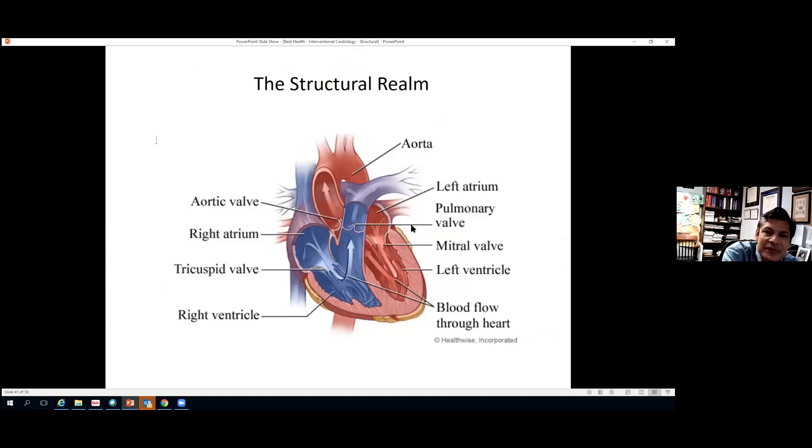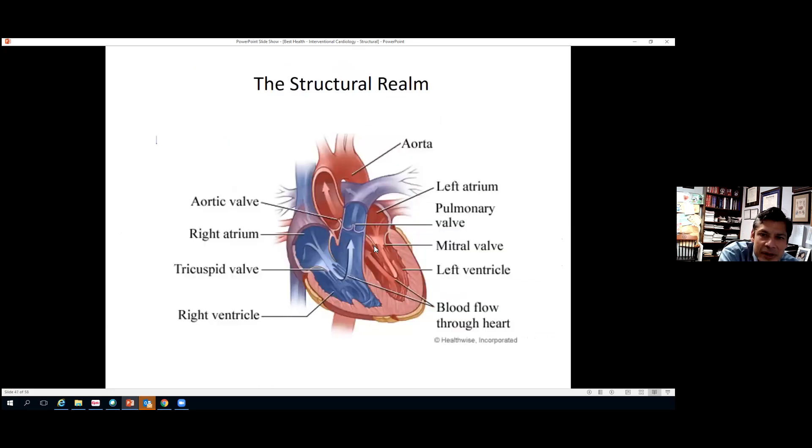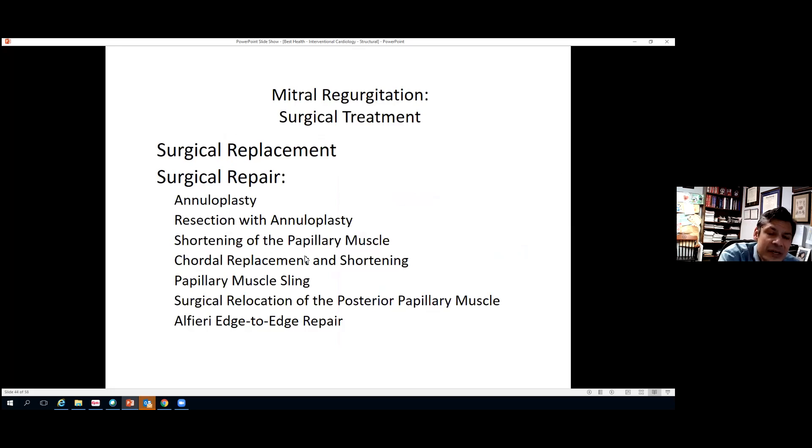The other valve condition I want to discuss is mitral regurgitation — leaking of the mitral valve. The mitral valve sits between the left atrium and left ventricle and controls blood flow between those chambers. When the mitral valve deforms and doesn't close completely, blood leaks backward into the lungs causing congestion. Surgery to replace or repair the valve is very successful, but like with aortic valve surgery, very sick patients may not tolerate the procedure.